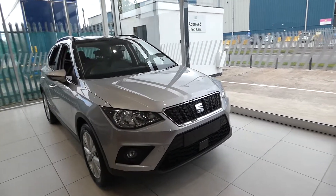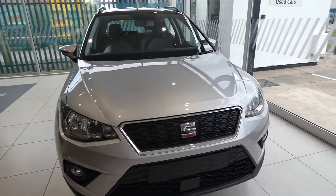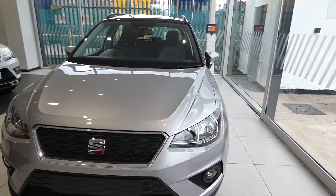This comes in the colour of Urban Silver, a metallic colour we do here with the black contrast midnight black roof.